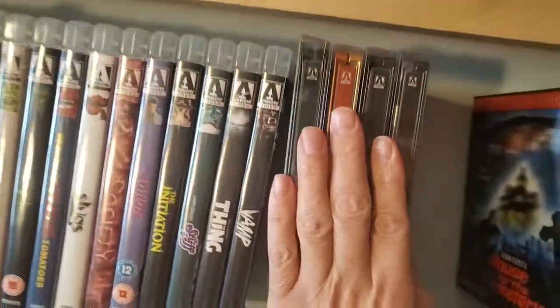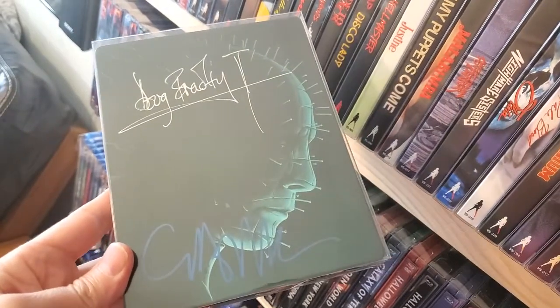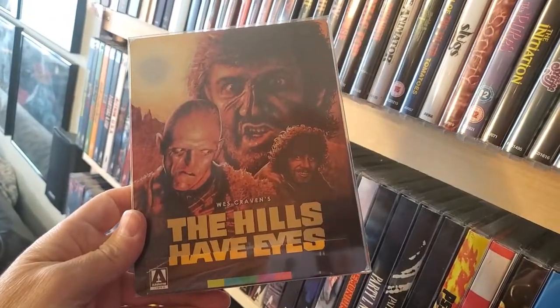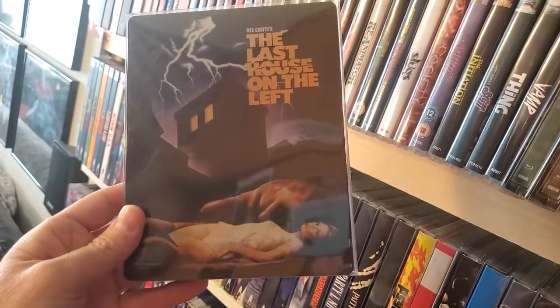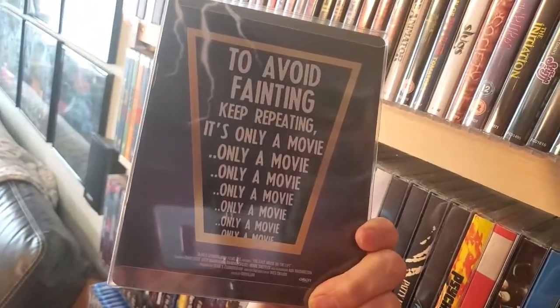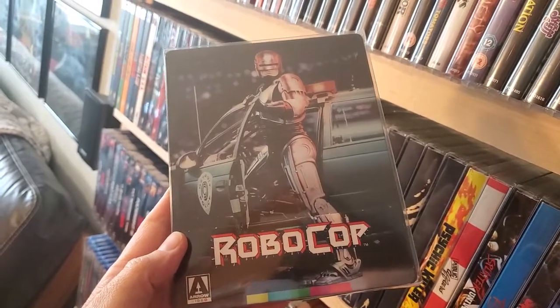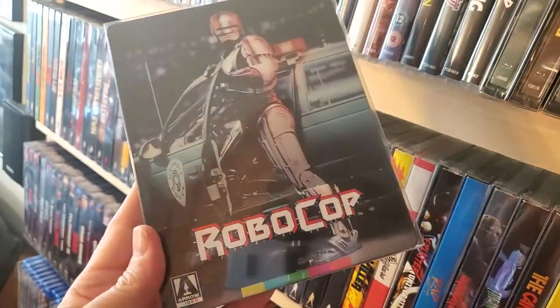Now we're getting into the Steelbooks. First one up is Hellraiser, and this is signed by Clive Barker and Doug Bradley. The Hills Have Eyes. Last House on the Left. And last but not least, RoboCop Steelbook. I really wanted to get that chunky box limited edition set but missed out on it, so I was able to pick up the Steelbook instead.